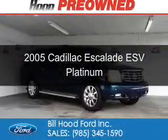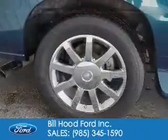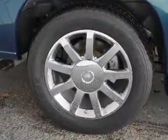This is a used 2005 Cadillac Escalade ESV. It's powered by all-wheel drive, a 6-liter, 8-cylinder engine, and a 4-speed automatic transmission.